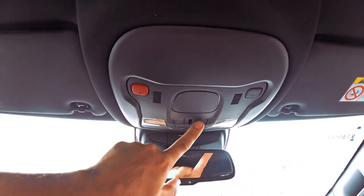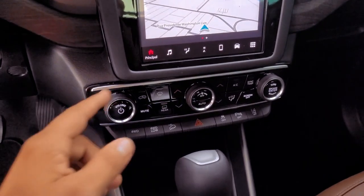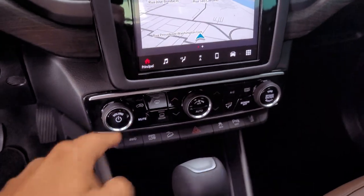In the safety realm, the Toro Ranch 2024 impresses, offering lane-keeping assistance, emergency braking, automatic high-beam switching, and an outstanding seven airbags.